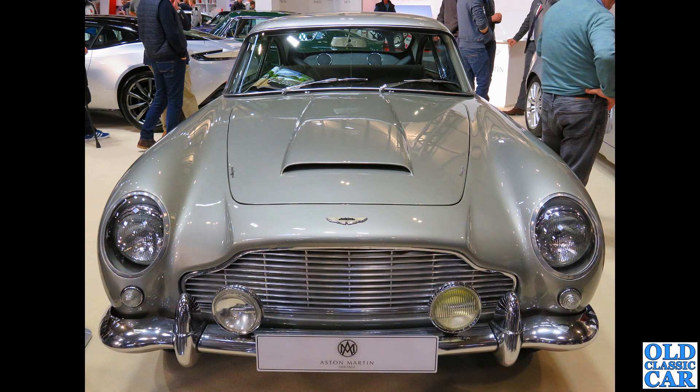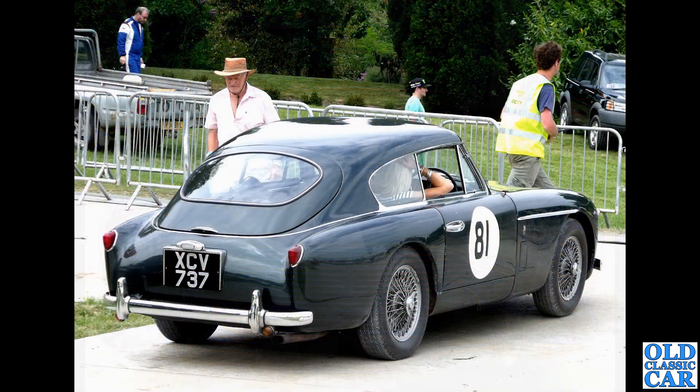Down to the NEC Classic Car Show, on one of the dealer stands. This is a DB5 - built from 1963 to 1965, body designed by Touring of Italy. Just over a thousand were built - about 1,059 - plus a further 25 in 2020.